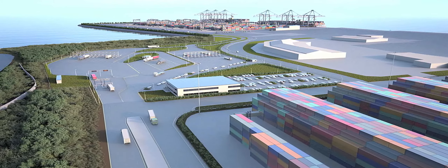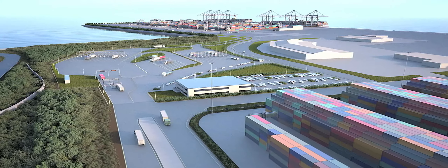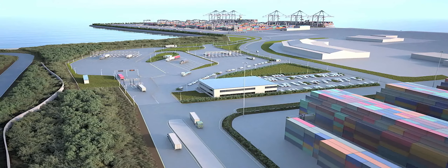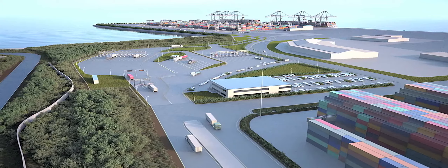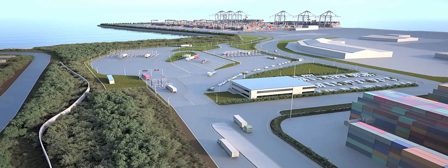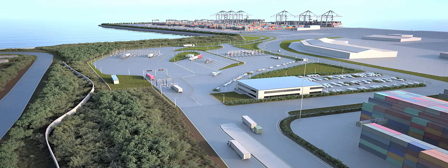With a total capacity of 1.4 million TEU for the terminal and 350,000 TEU for the ECP, the complete terminal footprint is optimised to deliver the best possible value for the port and city of Melbourne, while addressing all concerns from the surrounding communities.